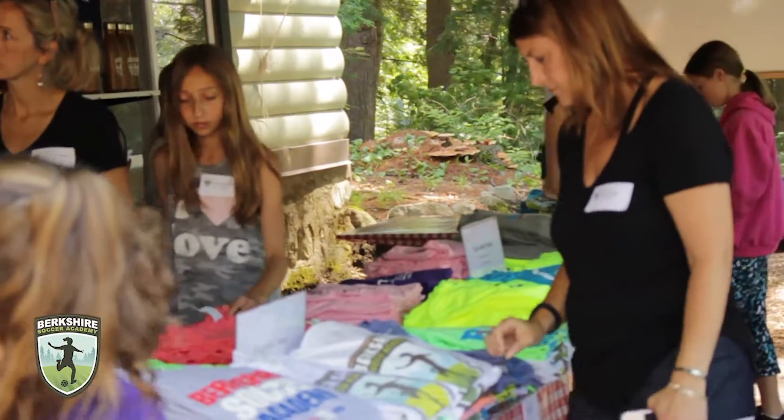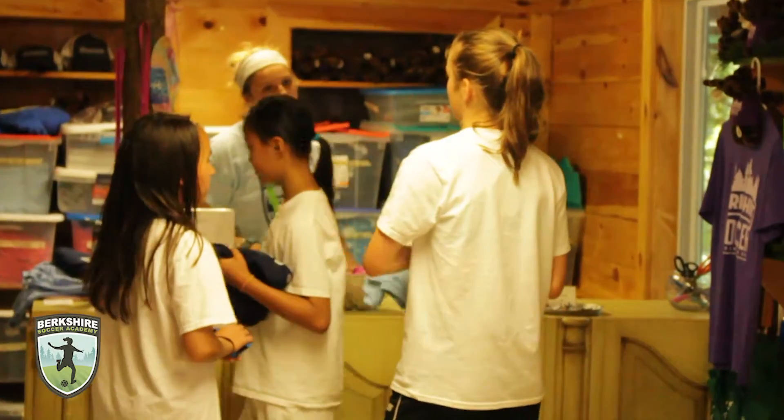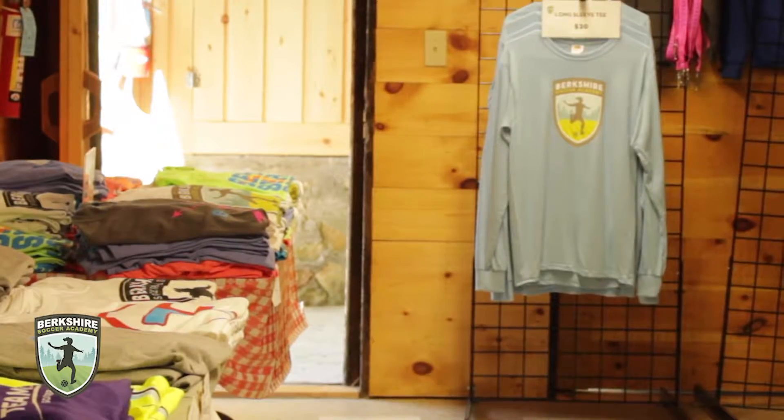Alternatively, bring your parents down to the Berkey store and pick up some Berkey merch. We are open five days a week and accept credit and debit cards. Hope to see you soon!